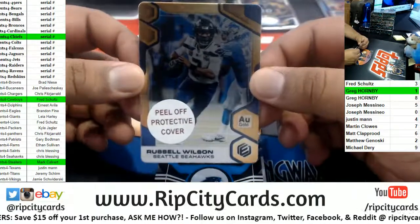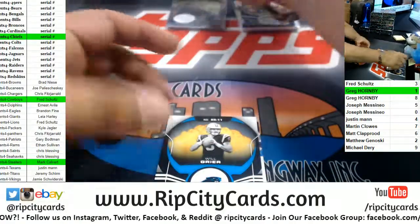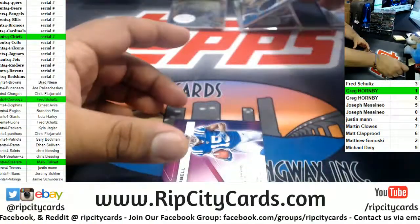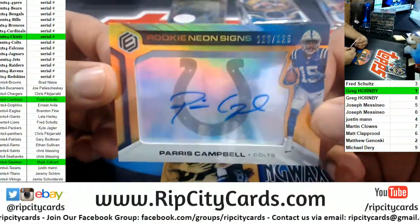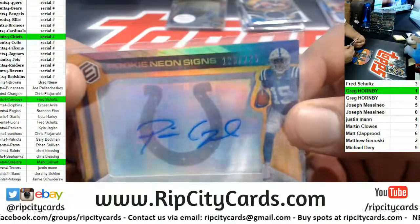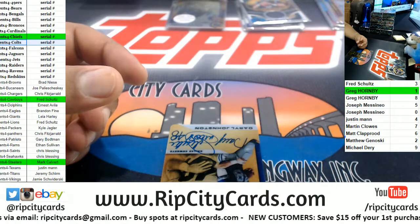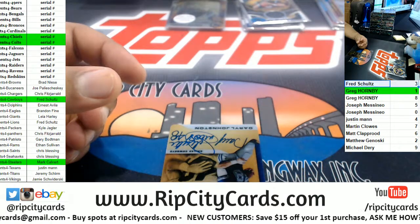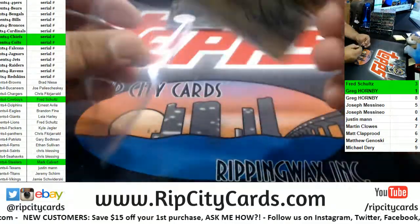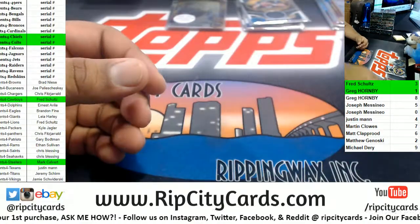We got a Seahawks Russell Wilson metal card, number 14 of 25. Will Greer the Panthers to 149 Relic. Paris Campbell of the Colts — that is a serial number team, numbered 123 of 125, goes to the three spot. There you go, Fred. We got Daryl Johnston Cowboys metal autograph, that is one of 50 — there you go Cowboys. Fred is doing pretty good.